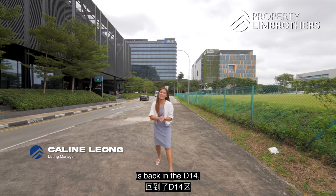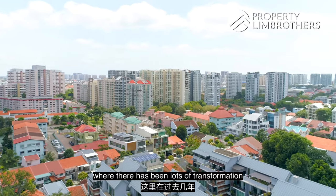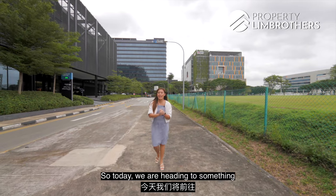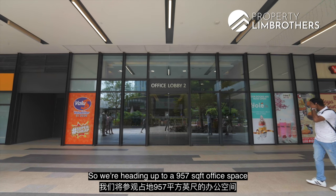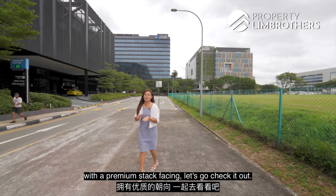Today Property Lim Brothers is back in D14, specifically in the Paya Lebar region where there has been lots of transformation happening over the past few years, with more to come. Today we are heading to something a bit different — an office space at Paya Lebar Square instead of a home tour. We're heading up to a 957 square feet office space with a premium stack facing. Let's go check it out.